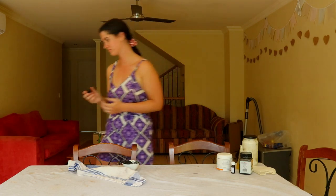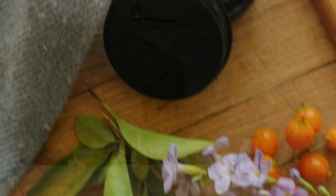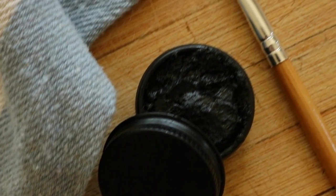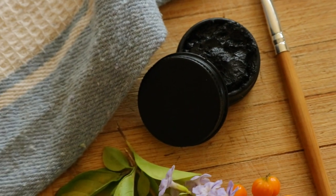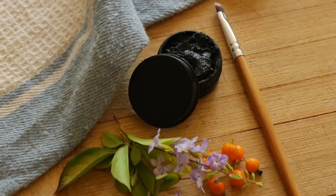To make this natural eyeliner, add one teaspoon of activated charcoal, one teaspoon of shea butter, one teaspoon of bentonite clay, a quarter of a teaspoon of jojoba oil, and one drop of rosemary oil to a small bowl and mix well to combine.